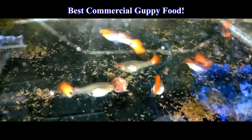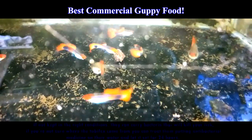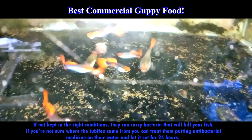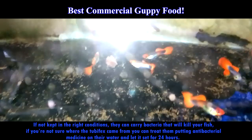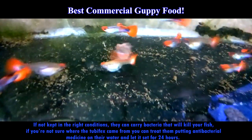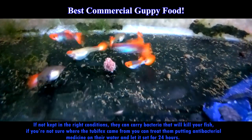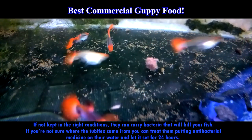Tubifex worms are excellent conditioners for your fish. Do not feed live tubifex worms to your fish because, if not kept in the right conditions, they can carry bacteria that will kill your fish. If you are not sure where the tubifex worms came from, you can treat them by adding antibacterial medicine to their water and letting it sit for 24 hours.